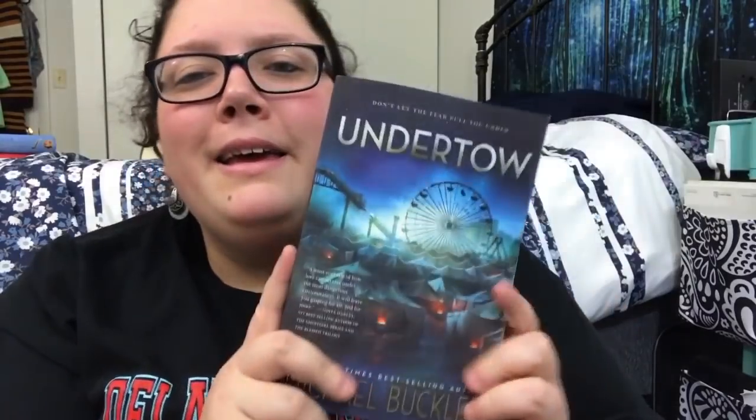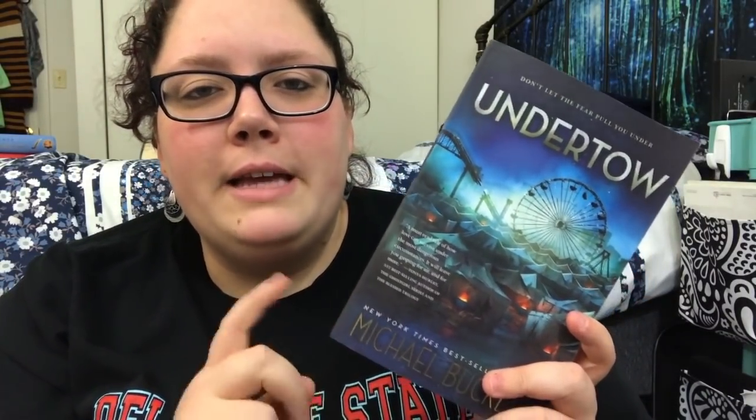Undertow by Michael Buckley — he spoke at the Boston Teen Author Festival that Sam from Boston Tomes and I attended, and he was hilarious so I bought his book there. It's middle grade and I think it's about merpeople inhabiting like an amusement park civilization. I never read it so I'm probably not going to, and I'm unhauling it. Then we have The School for Good and Evil sequels — I read the first book with friends but it took a long time and we've lost interest, so I'm unhauling this trilogy.